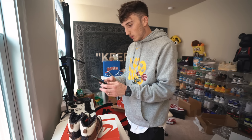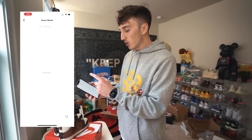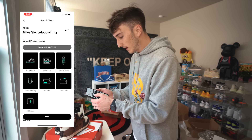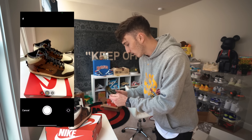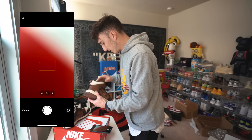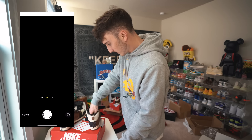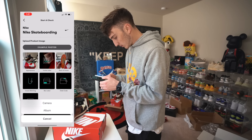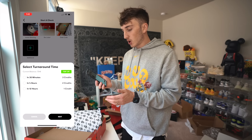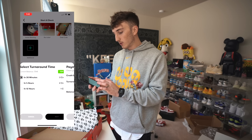We're going to take the shoe and go over to the app, click New Check, pick a brand — Nike — then Nike Skateboarding. They have example photos to guide you. The first photo is of the appearance — the outside of the shoe. Next is the inside label, which is a little tough to get since it's deep inside, but you have to try your best. Then you pull out the insole and take a picture of the insole stitching, then a box label photo. Turnaround time depends on credits: 30 minutes for three credits, four hours for two credits, twelve hours for one credit. I'm going to do the 30-minute option.